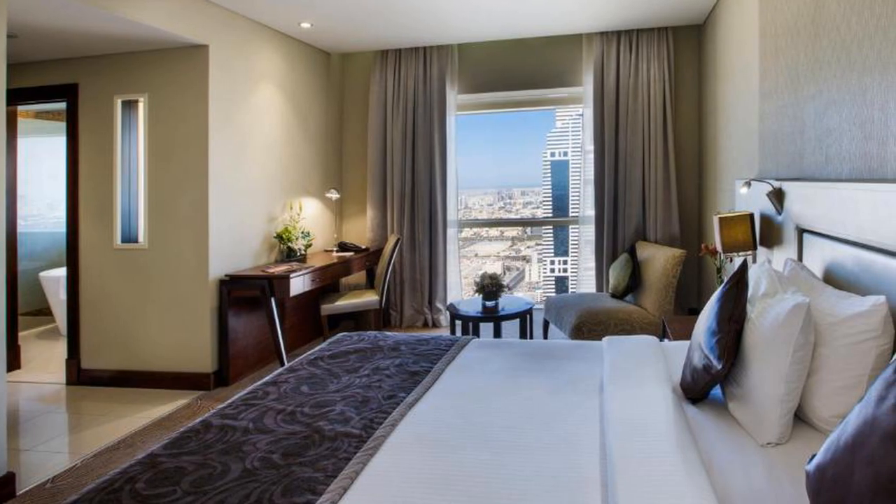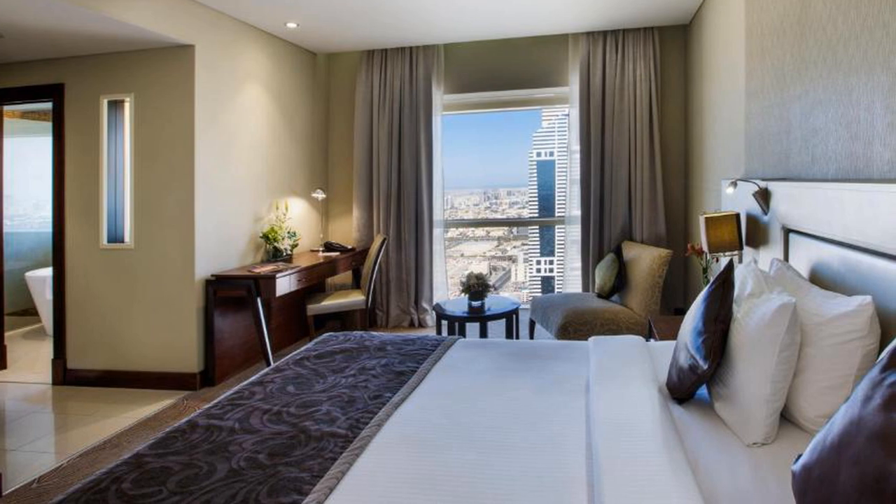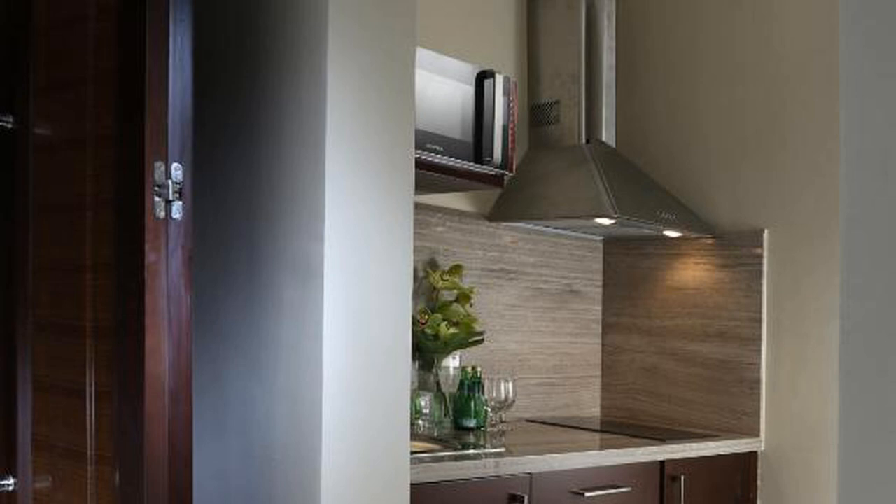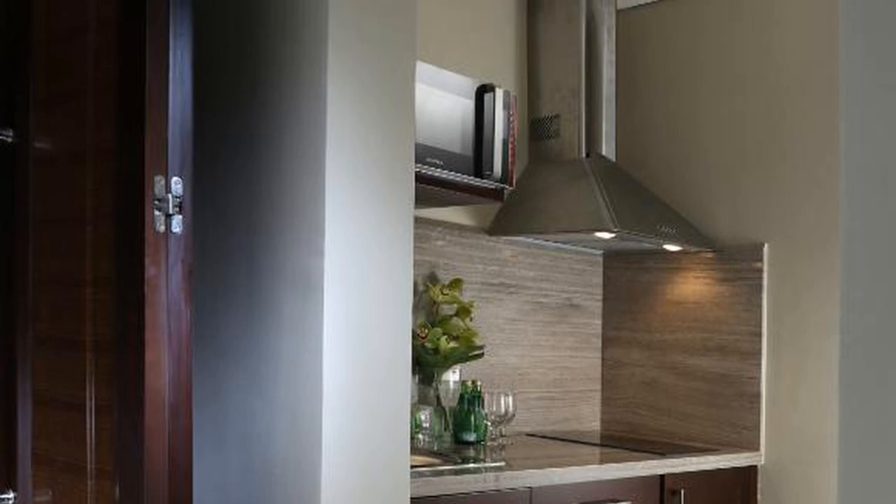Guests can work out at the gym and book a soothing massage treatment at a surcharge. Car rentals can be arranged by the experienced staff. Room service and laundry service, including dry cleaning, are also available.